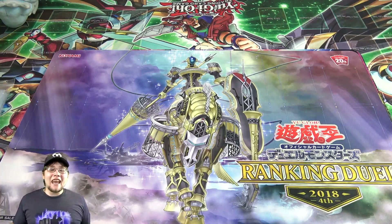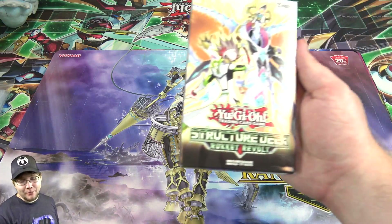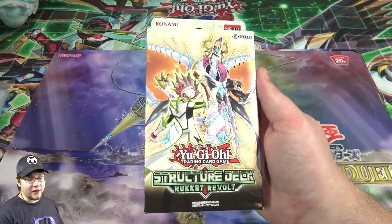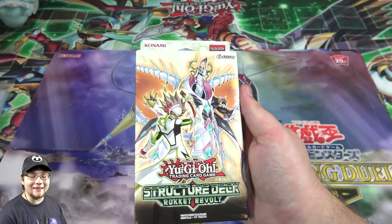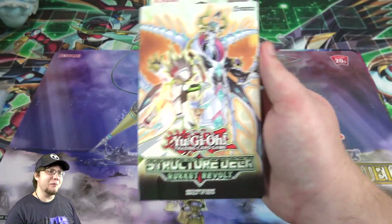What's up everyone, this is Cyberknight and today I'm going to open up the brand new Yu-Gi-Oh structure deck Rocket Revolt. I finally got this structure deck — I know I'm late. Technically this came out yesterday and should be in stores everywhere today.